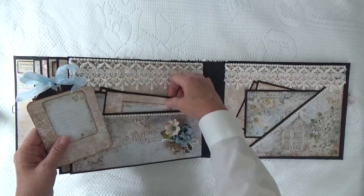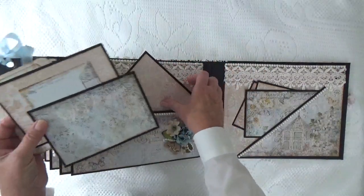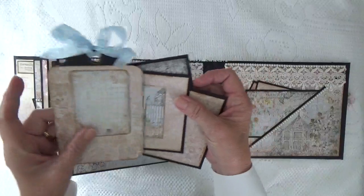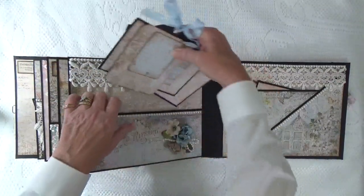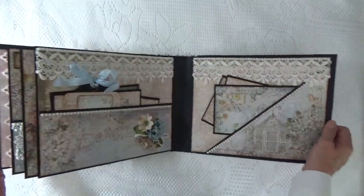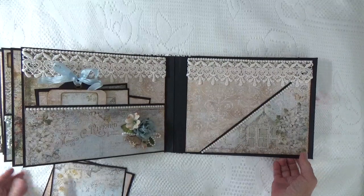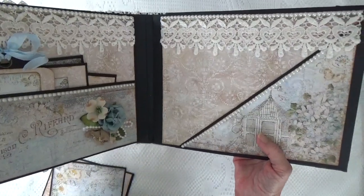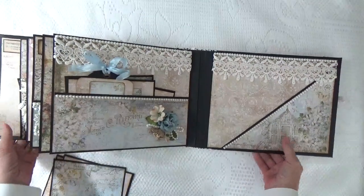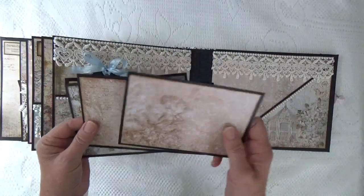There's a tag and three photo mats, and I used the same lace across the top of both pages. On this page — I love the graphic on this page — the gazebo with the hydrangeas. Being from Cape Cod, my favorite flower is hydrangea.